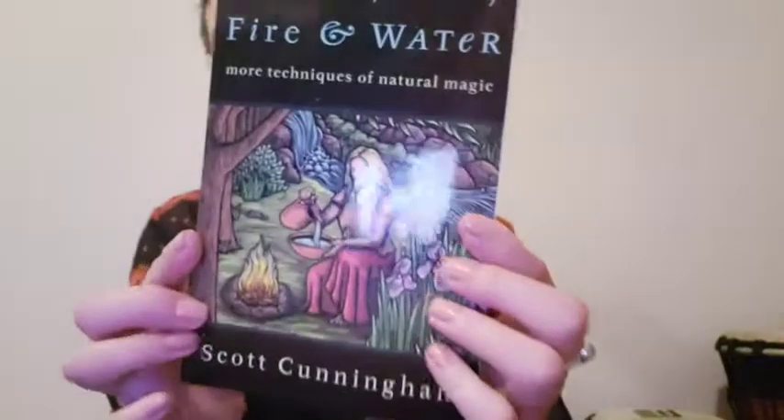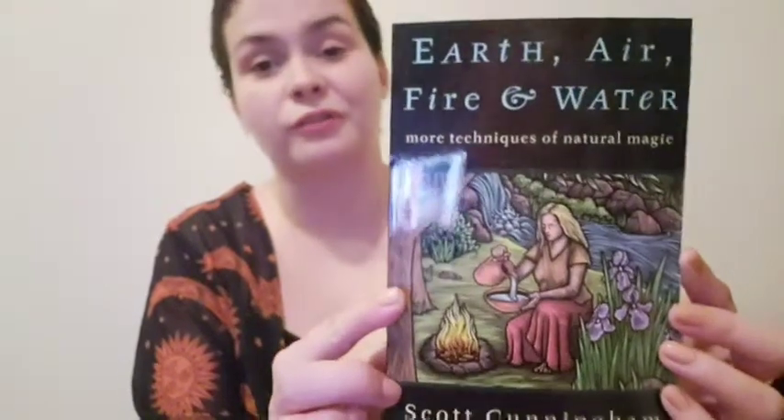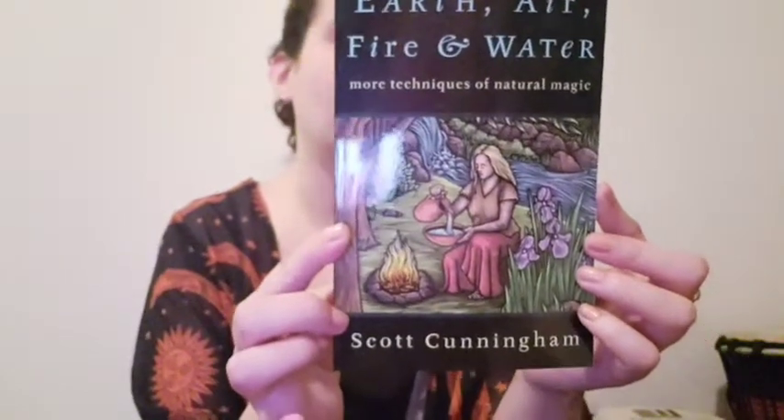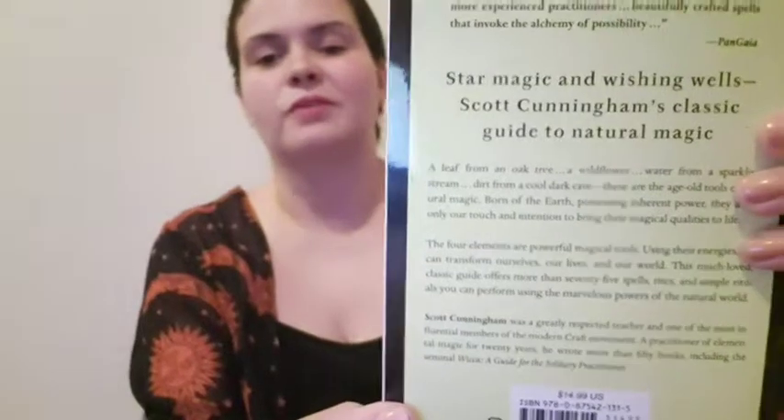It looks like they didn't give as many items this month because there's this book — 'Earth, Air, Fire and Water' by Scott Cunningham. I don't have this book, which is good because it would have bummed me out if I did. It falls under the category of Wicca, witchcraft, and folklore. The back says 'Scott Cunningham's classic guide to natural magic.' I look forward to reading it.